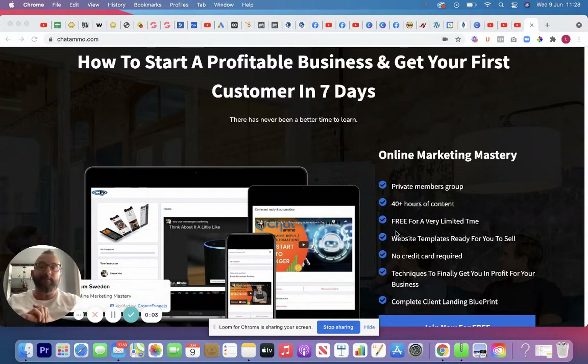Hi there guys, Sean Mac here from chatamo.net. What I want to go through today is getting customers for your chatbots, whether you're working as an affiliate or as a digital agency. Personally, I would suggest going for the digital agency because it's going to make you an awful lot more money, and you can use chatbots, websites, and everything else.